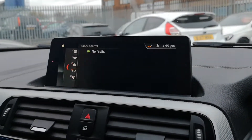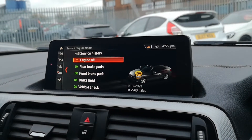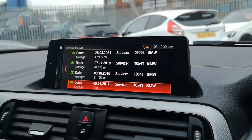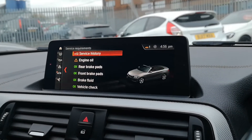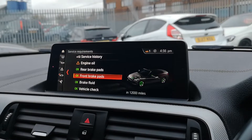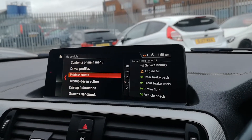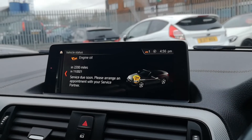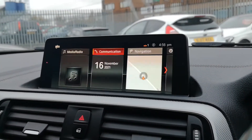The check control shows the vehicle is free from any faults. On service requirements, the engine oil is due in 2,200 miles, so we'll get that done in our workshop before delivery. The full service history from BMW shows services at 2017, 2018, 2019, and 2021, and we're going to do another service as part of our sold check to ensure total reassurance with no maintenance required for the foreseeable future.